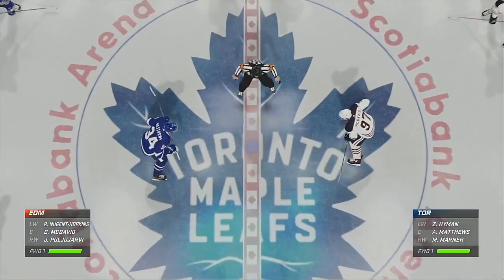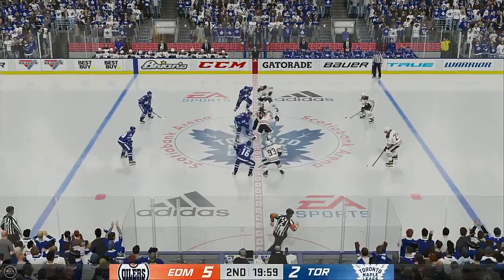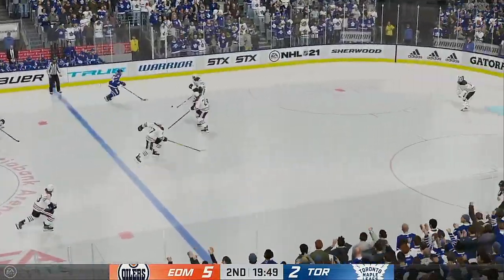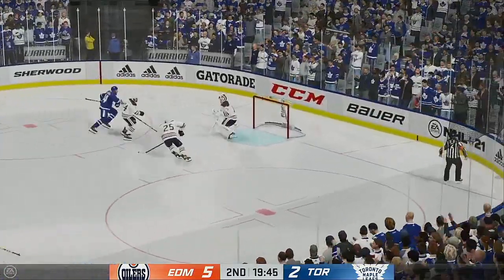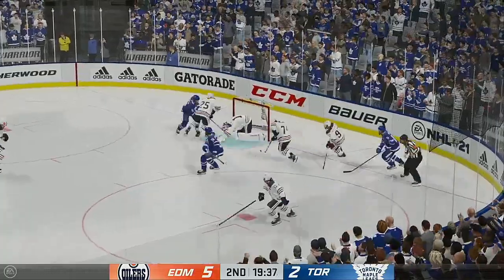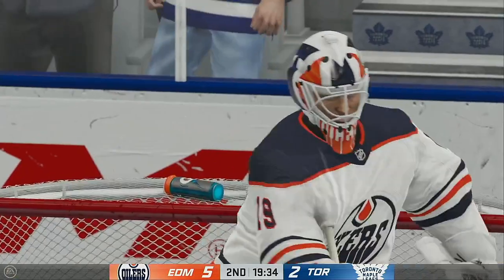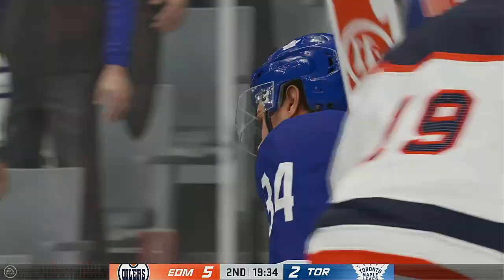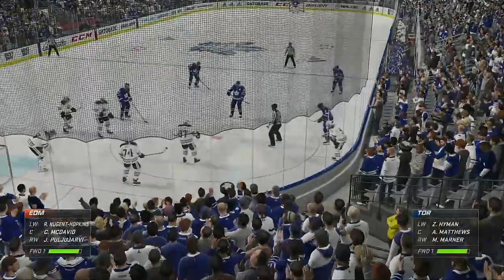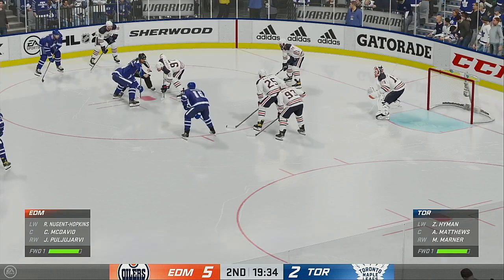Let's see what period two has in store for us as they are about to drop the puck. A one-sided affair after the first 20 minutes — here we go for period number two. Ray, give us an update on your assessment to this point. The Oilers have been all over the puck in that first period. They've dominated because they've taken the puck away way more than they've turned it over. Lots of time left in this period — Edmonton's got a 5-2 lead.